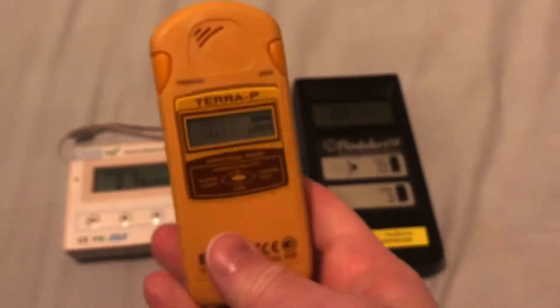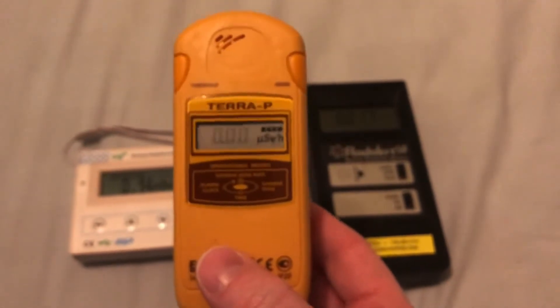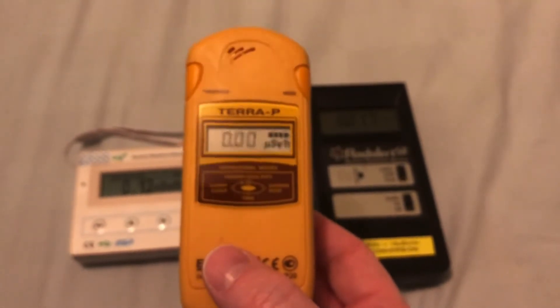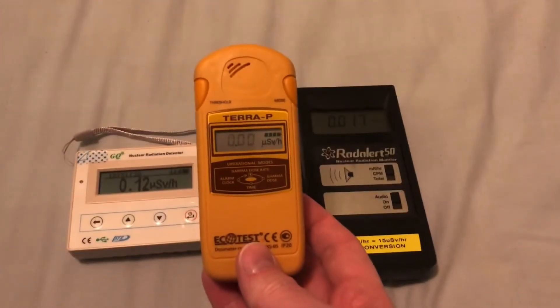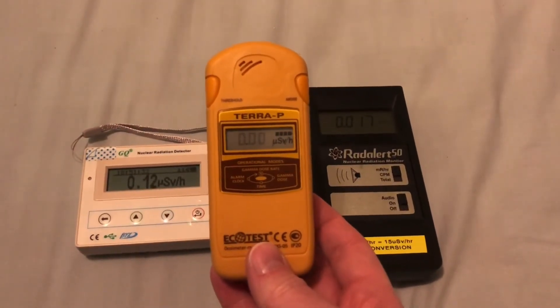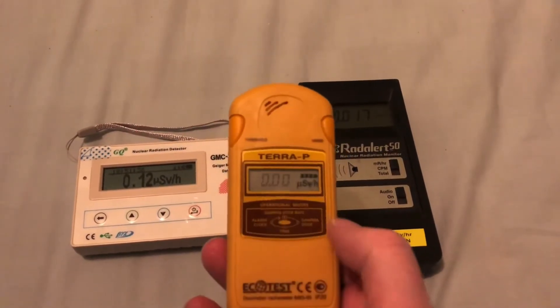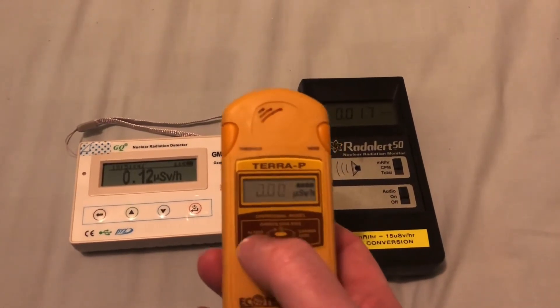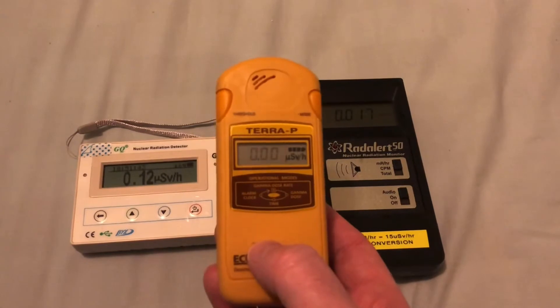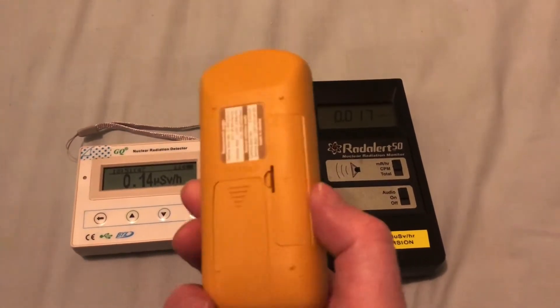Let's turn it on here quickly. What I like about it is it's very, very quick. So if you want to do a quick check on a radioactive source, it updates itself very quickly. Now you can see it flashing here. What it does is it takes a 70-second average of the background radiation level and then it's good to go.